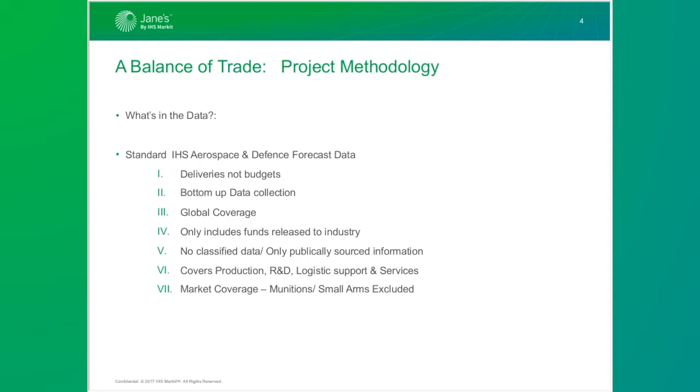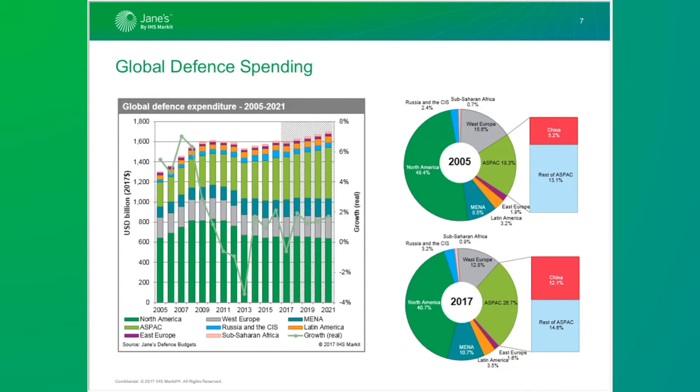It's important to note what we're including when we talk about billions and millions of dollars today. This data covers all deliveries — not budgets, certainly not sales. It's all bottom-up, highly granular, and global, except for maybe the last two percent of the market. It only includes funds released to industry; there are no classified projects. The total global defense market is worth about $1.6 trillion. It rose very quickly up to 2011, then the financial crash began to have an impact, causing a decline in spending in the west, although the rest of the world continued to expand its defense spending.